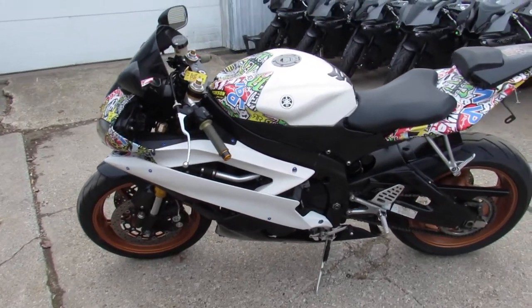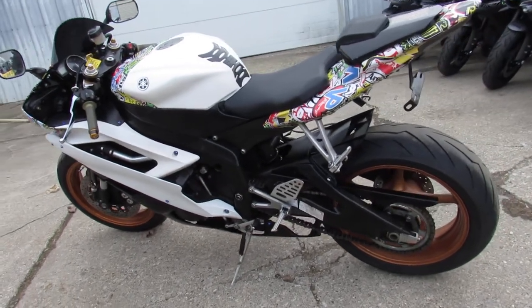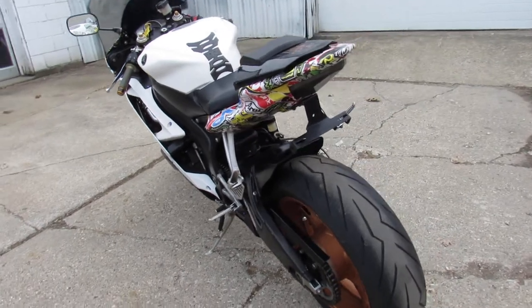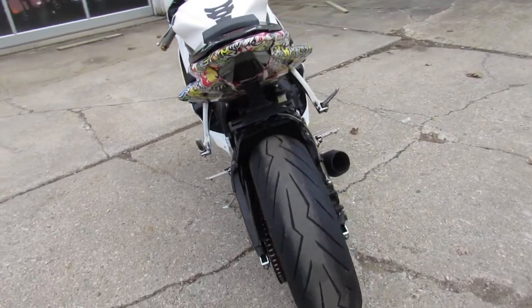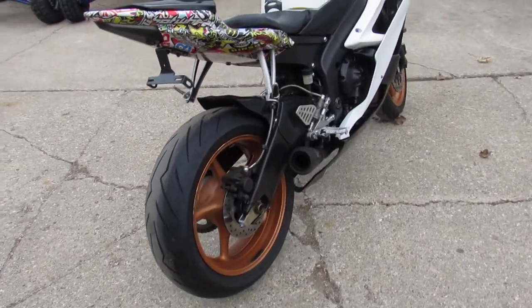It's got the Fender Eliminator Kit, which comes with integrated LED rear turn signals. It's got a solo seat, blacked out windscreen, a custom wrap, and an M4 exhaust that makes this R6 sound as cool as it looks, guys. Standing out from the crowd — 09 R6.